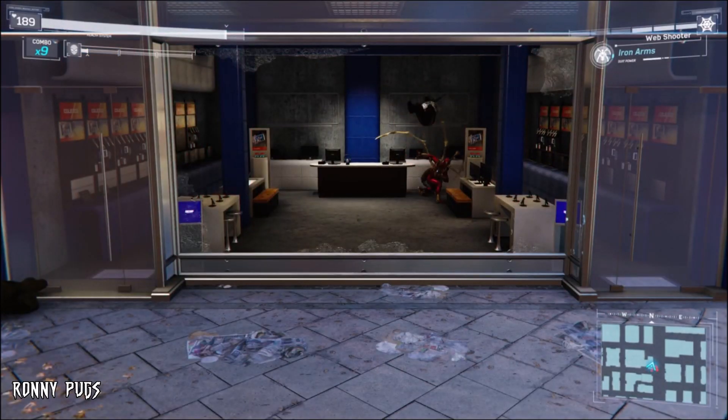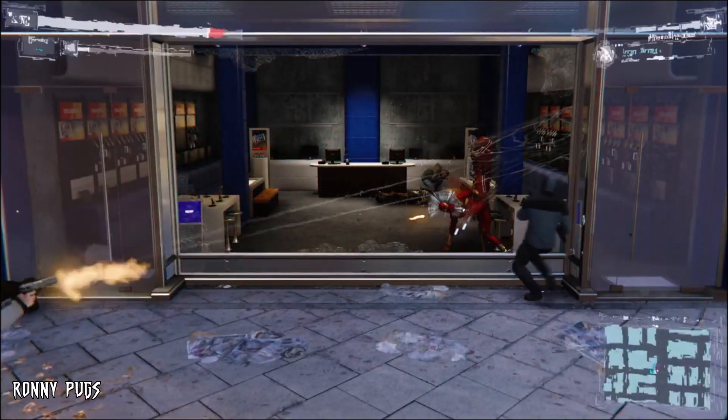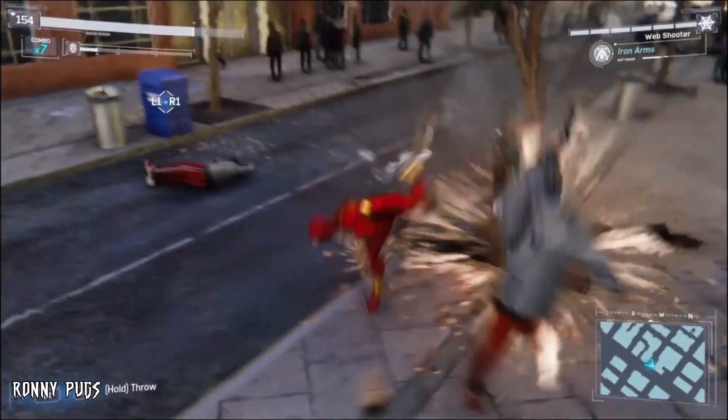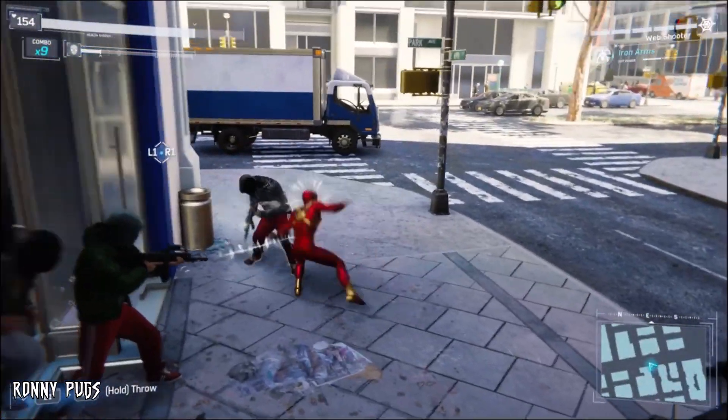Right after that we get an extended scene of Peter with Happy Hogan on the Stark jet where Peter says 'I need a suit,' which takes us into a scene inside the secret Stark lab within the jet. What's interesting is that we first see Peter looking at two suit designs, one of them being the homemade suit.